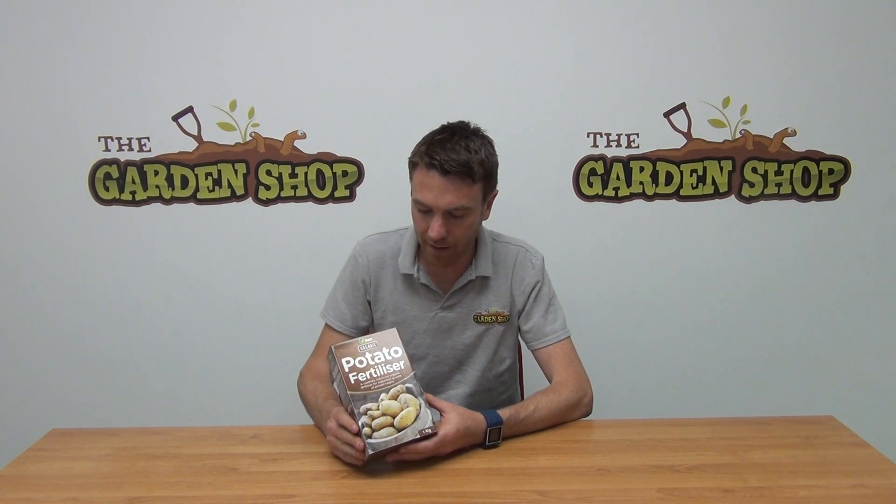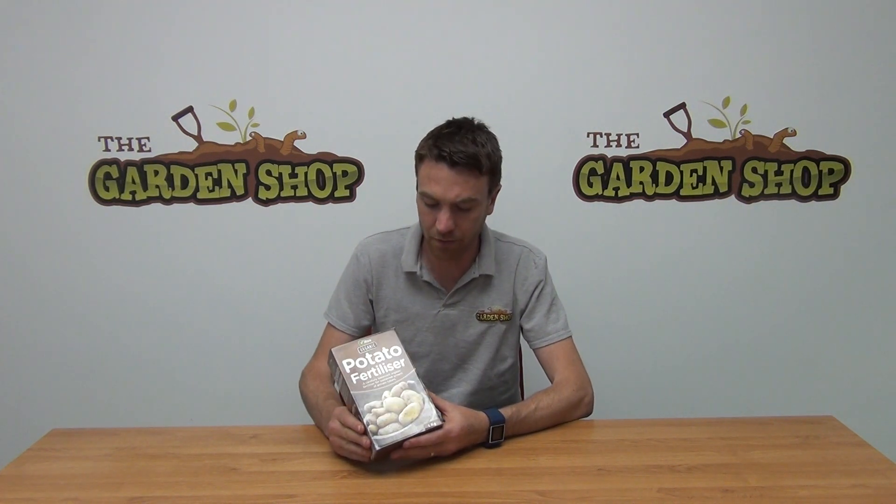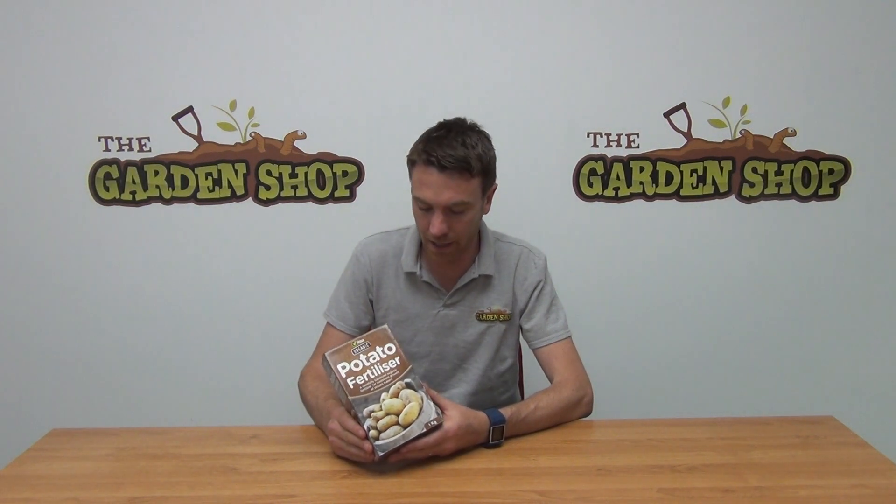Hello from The Garden Shop. In this video we're going to show you one of our fertilizers — this is our potato fertilizer. It's a specific fertilizer for use on potato crops, just to help boost yields and give you larger tubers.